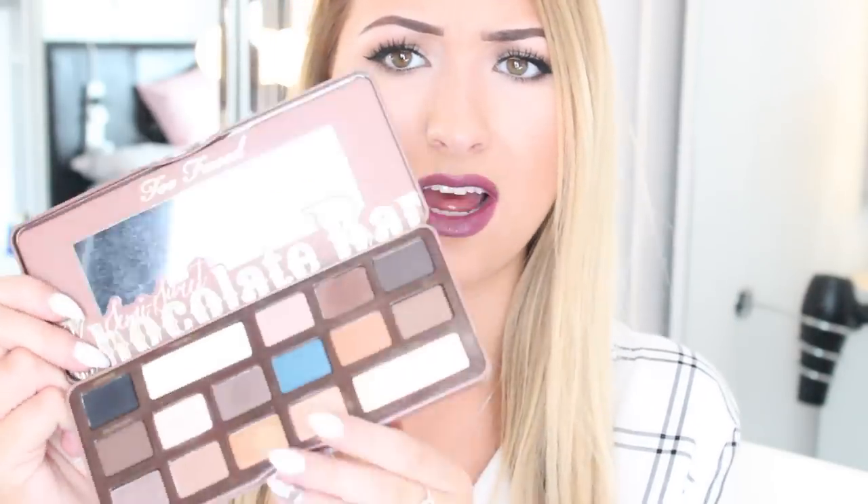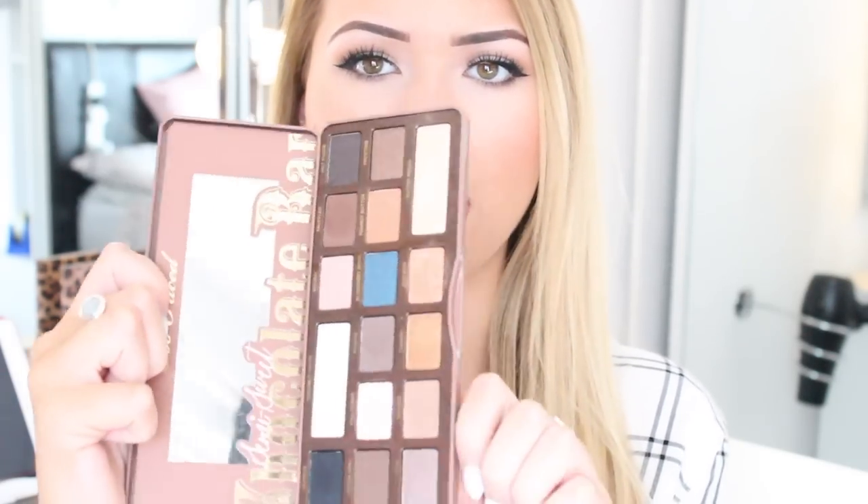With the make-up addiction thing, I had the first Too Faced Chocolate Bar palette, so I had to get the second one. Boy, am I not disappointed — I love this, look at those colours. I got it from Debenhams and it was £39. 100% worth it. It smells absolutely amazing and the colours are just to die for. My favourite colour is Bon Bon, which is this rose gold colour at the bottom, and the Butter Pecan highlight is just gorgeous. I had number one so I had to get the semi-sweet — it's like a girl's two favourite things: make-up and chocolate. I had to pick that up.